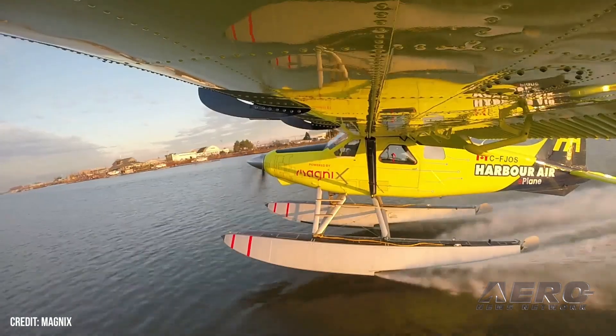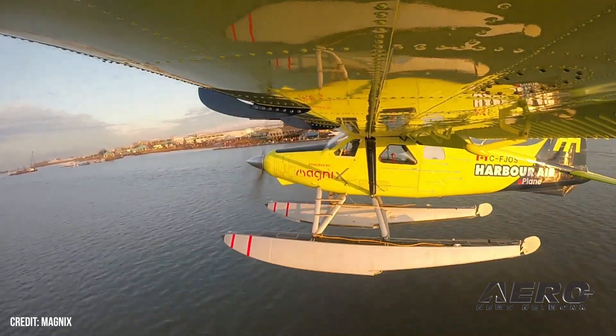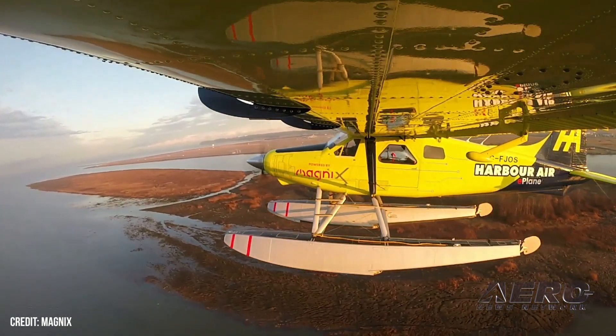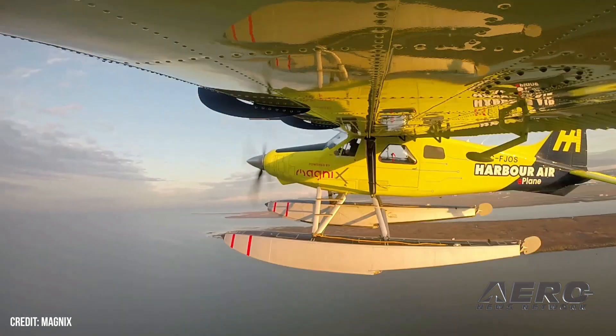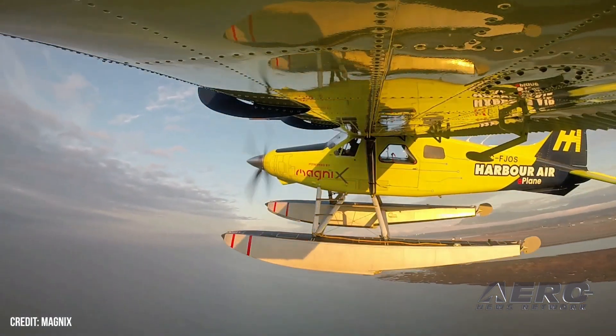Absolutely. So the E-Beaver is the world's first commercial electric aircraft ever to fly. We've been flying it now for five years. Our first flight was on the 10th of December 2019, and since then we've done 89 flights, so we've really put the aircraft through its paces. We're on the second generation of the battery technology, and working on the third generation to enter into certification with the aircraft.